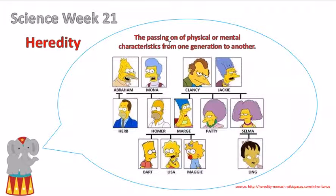Heredity is the passing on of physical or mental characteristics from one generation to another. For fun, I've included this family tree that shows the heredity of the Simpsons.